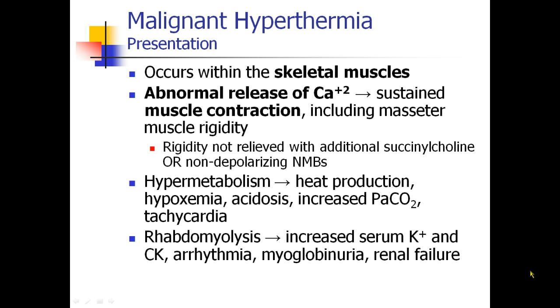MH is a hypermetabolic syndrome. This rigidity and constant contraction causes heat production and fever. Patients become hypoxemic from using up oxygen, they become acidotic, the PaCO2 increases, and they become tachycardic.